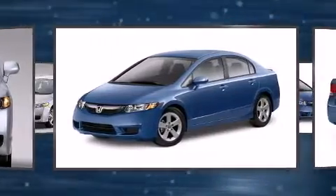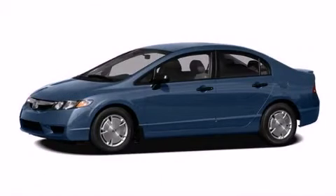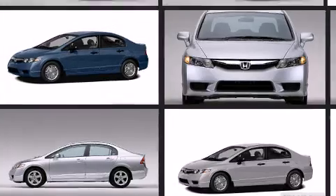Honda prioritized comfort and style by including one-touch window functionality, a tachometer, and more. You and your passengers will enjoy the stereo system, which includes a CD player with MP3 capability and four well-positioned speakers.